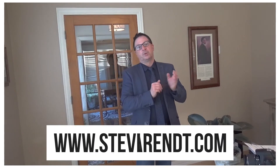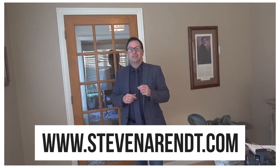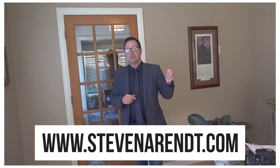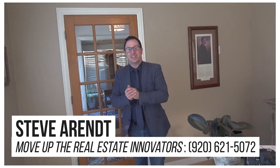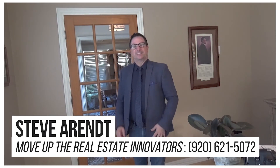These three strategies can definitely help you get an accepted offer and get you into your dream home. So how do you get started? Go to StephenArndt.com, click on 'Find My Dream Home' and I'll take it from there. I'm Steve Arndt — thank you for watching and let's talk real estate today.